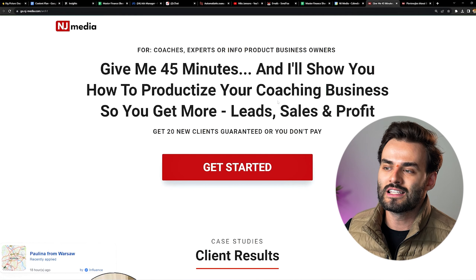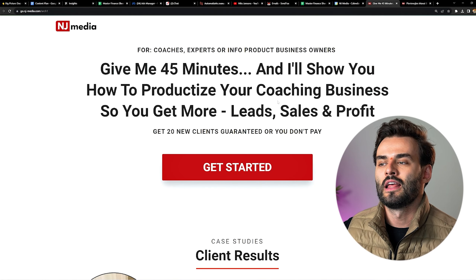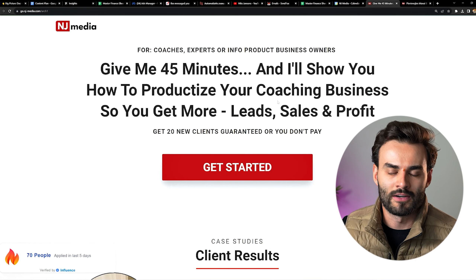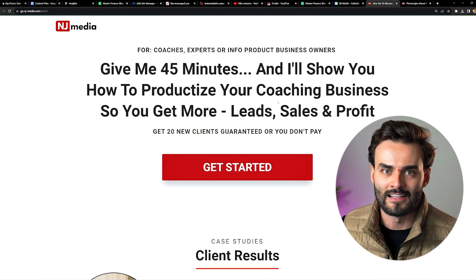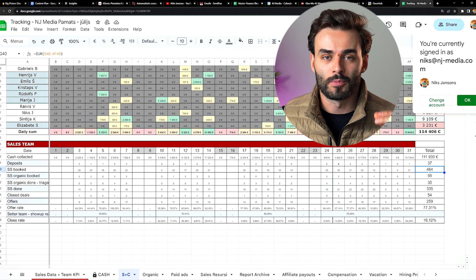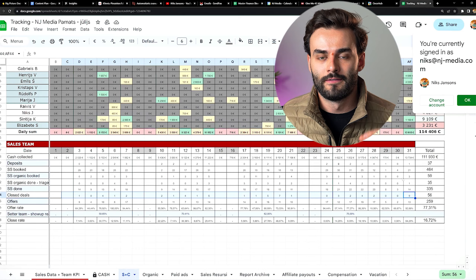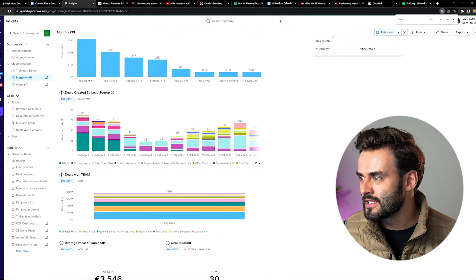Where did we push the traffic? We pushed the traffic to a VSL funnel page. After this page they click 'Get Started,' they see a video, and then they can book a call with me and my team so they can understand how our services work, how our offer works, how our guarantees work, and how we can actually help them. Last month we scheduled 464 meetings with potential clients, from which 335 actually happened, from which we signed up 56 clients.